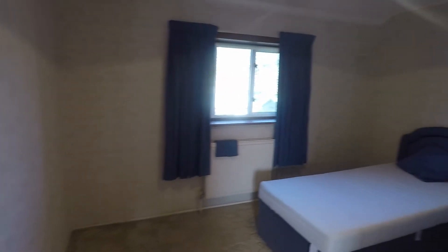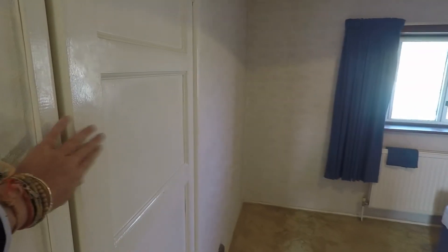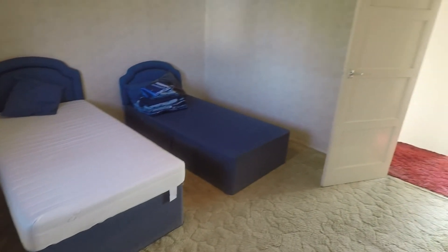Bedroom number two — a really spacious double room. There's storage just on the left and a window overlooking the rear garden. A great size room.